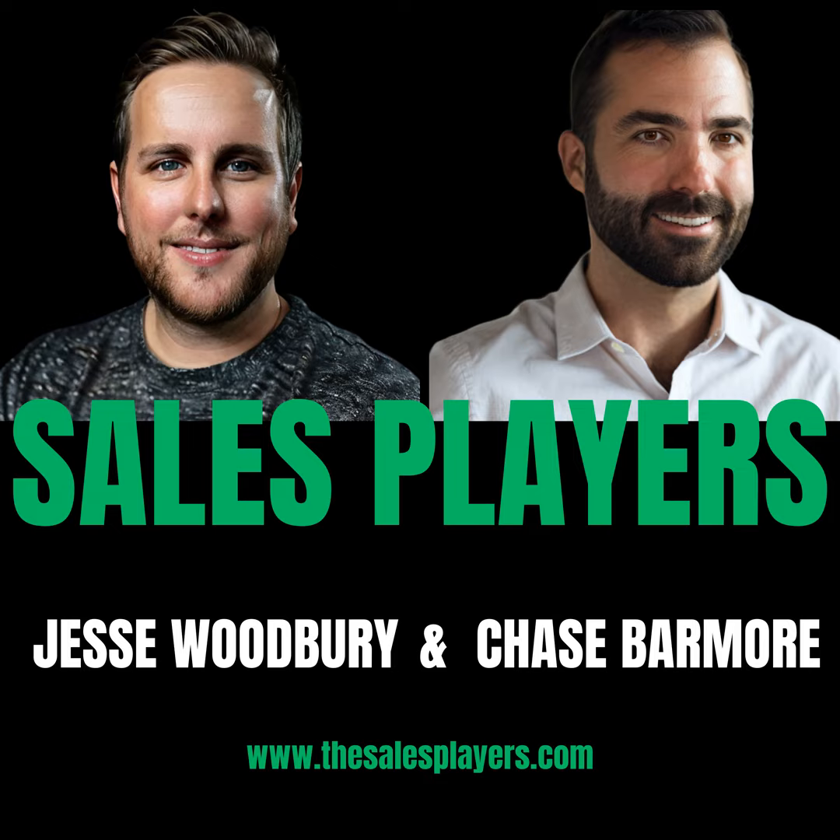That's a wrap on this episode. Hopefully these were interesting and insightful ways for you to take to your own book of business and build some pipeline in 2024. Happy hunting out there and happy new year. Join the Sales Players Slack group.